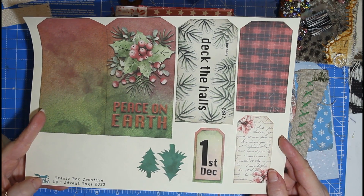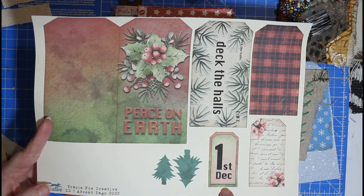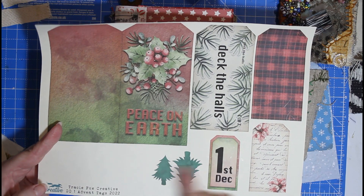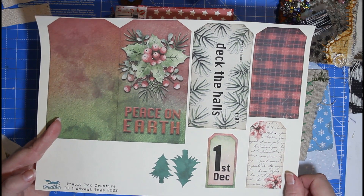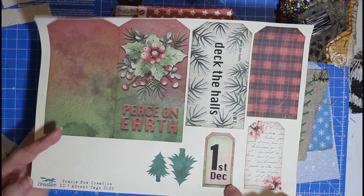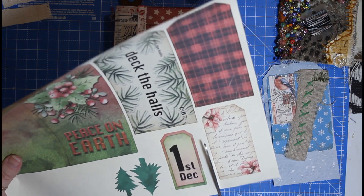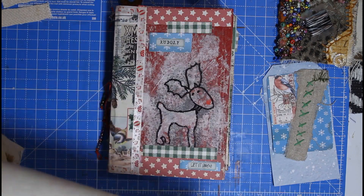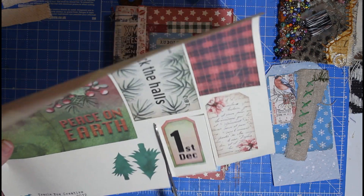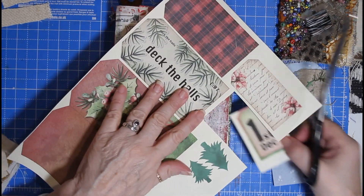This is whoever's got day one of Tracy's design team — this is your day one page. Please go and check out everybody that's on there. I've got this printed out because I want this 1st of December. I have got a list to print out so I can let you know who's who, but it's all on Tracy's website anyway.